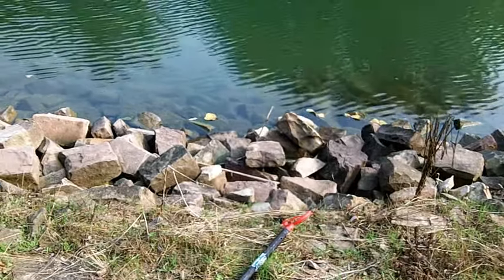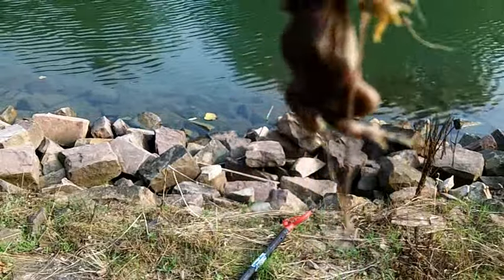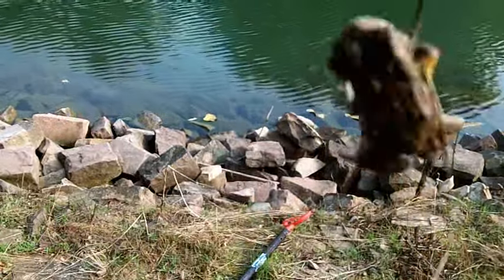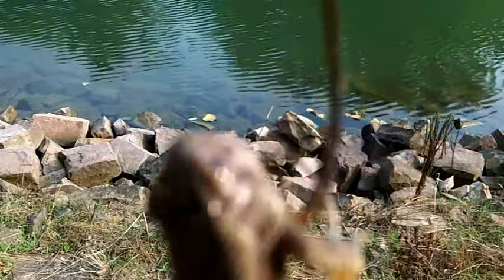We just found this little toad hopping around, so I stepped down and put him on the hook. We're gonna try him — I've caught fish with frogs but never tried a toad before, so let's give her a go.